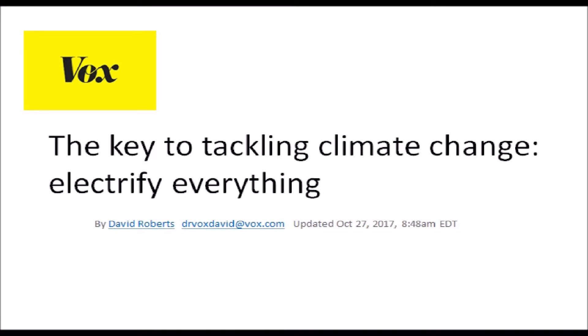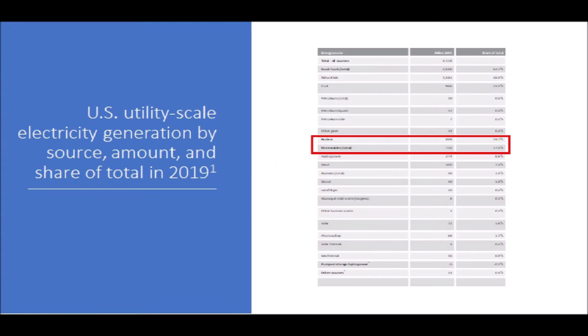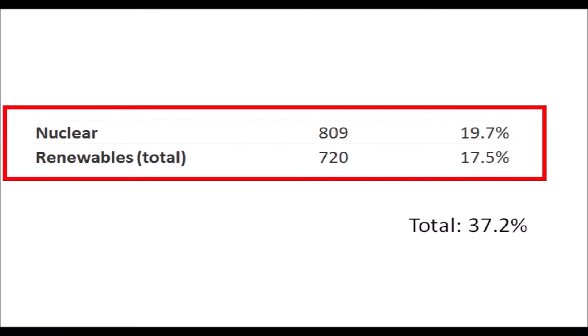An article a few years ago by David Roberts at Vox captures quite well what I think is a sound strategy and one that I've embraced. Electrification of everything, from transportation to our buildings, helps reduce CO2 emissions because 37% of the power on our current grid already comes from zero carbon sources, and that number is only growing.